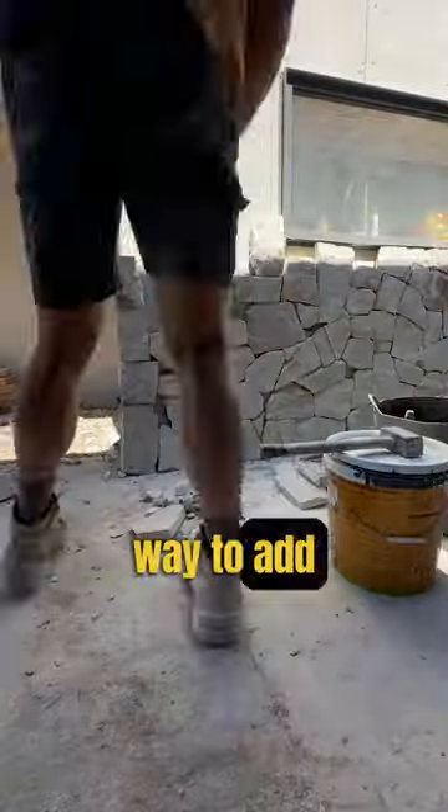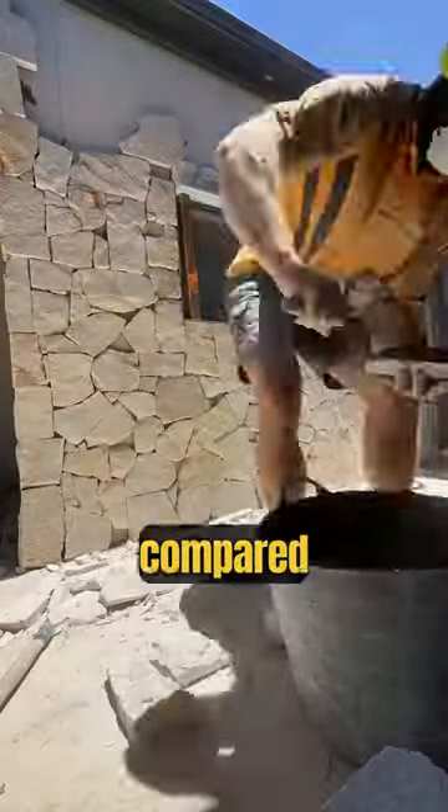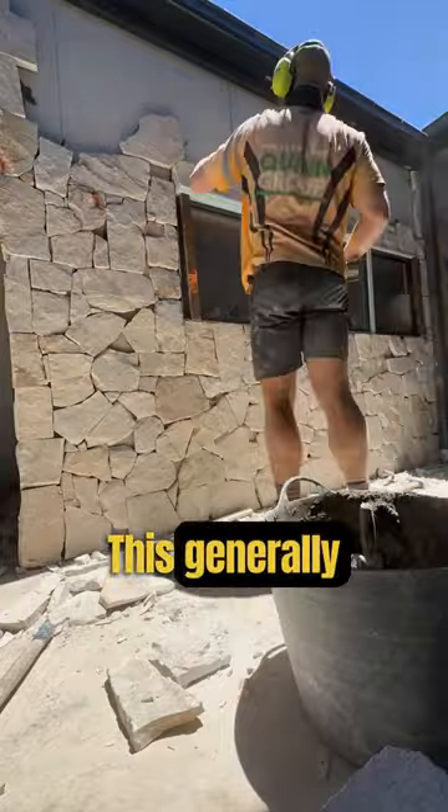1. It's a great way to add value and class to your home. 2. It's easier to install compared to traditional stone, which generally makes it more cost effective.